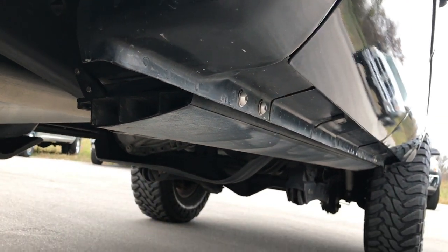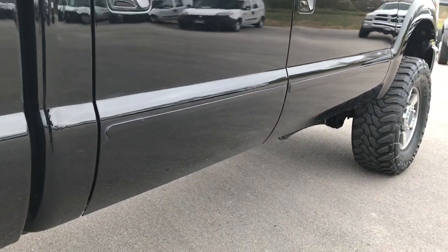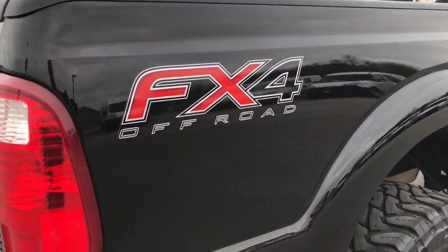You might say, what are those? Those are power steps — they are Amp Research. We'll show you once we get around to the driver's side just how those work.